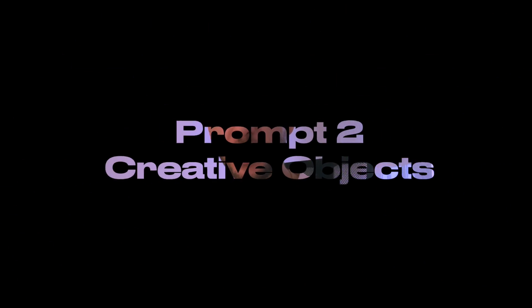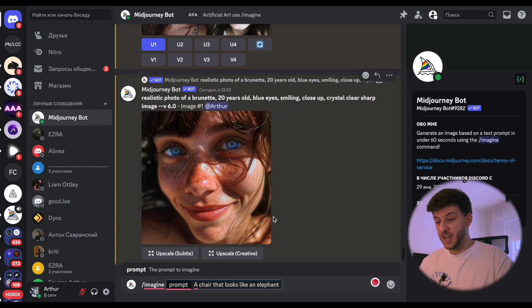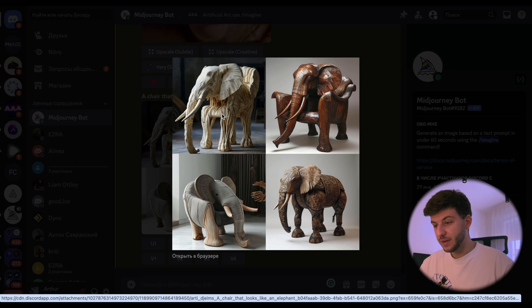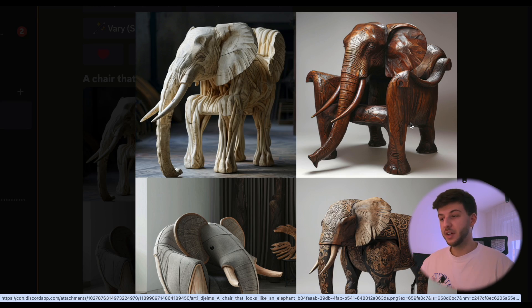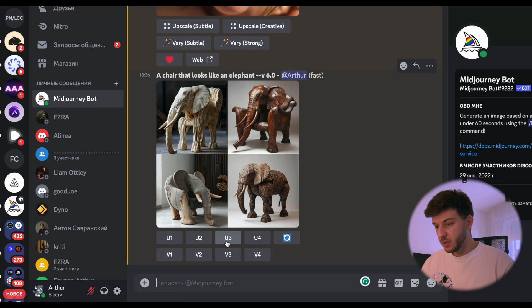Now let's move to creative objects — something pretty random. The first prompt is a chair that looks like an elephant. It's something that doesn't really exist in the real world. The first option doesn't look usable for sitting. The second looks more like a decorative elephant chair. The third looks like it could work — soft material that could be moved. The fourth is like a kid's chair you sit on top of. Let's upscale version 3.